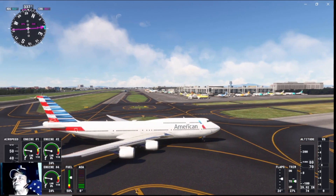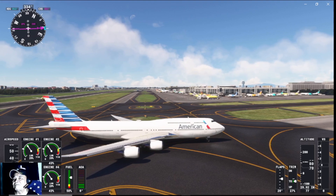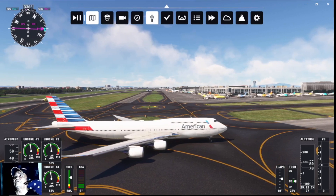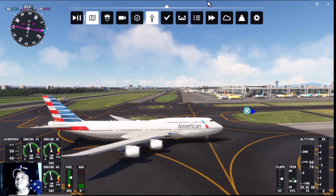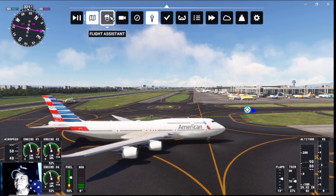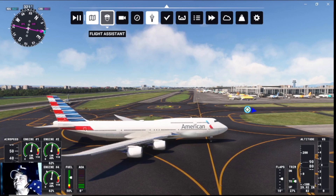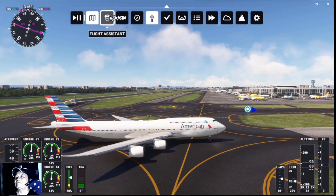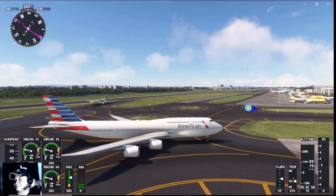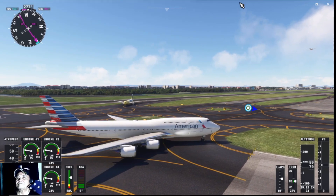Flaps to 15. Request taxi to parking. Taxi to General Aviation parking using taxiway Gulf Tree Lima Gulf Niner Philippine Delta Fox Broad Tango 0419 Heavy.